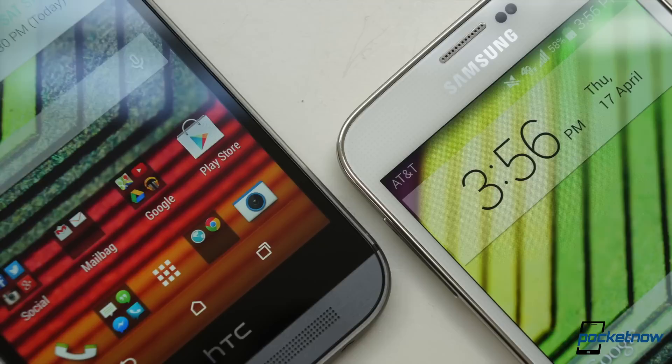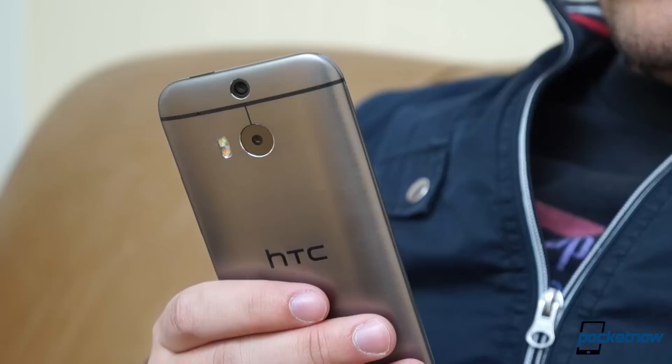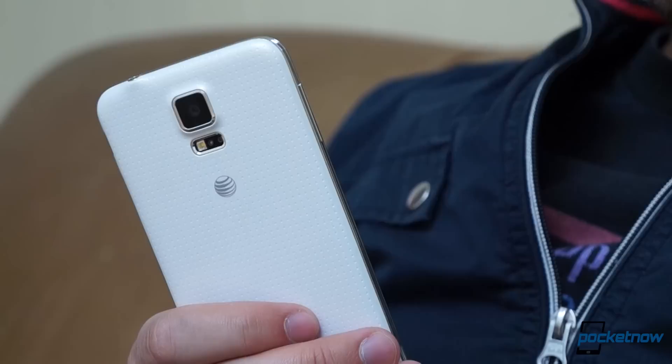If you think industrial design and a few megapixels are all that separate the season's most prominent Android flagships, you're in for a big surprise. The Samsung Galaxy S5 and HTC One M8 might look vaguely similar at first glance, but pick them up, plug your life into them, and carry them around town for a day side by side. It doesn't take long to realize that this isn't just about metal versus plastic — this is a clash of priorities, features, and, just like last year, even philosophy. I'm Michael Fisher with Pocketnow, and if you're shopping for a high-end Android smartphone this season, there's no more important comparison than this: Samsung Galaxy S5 vs HTC One M8.